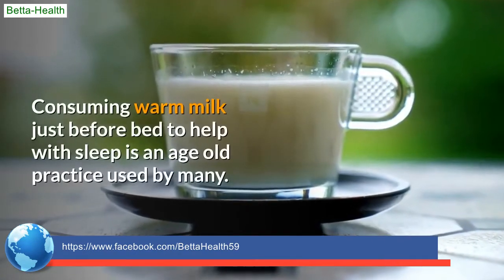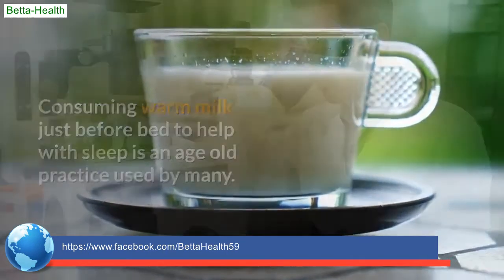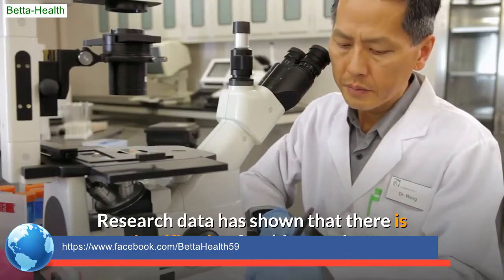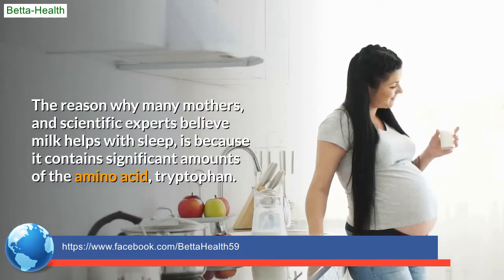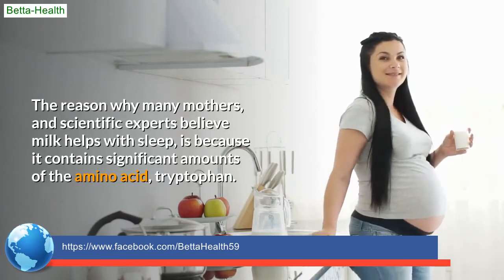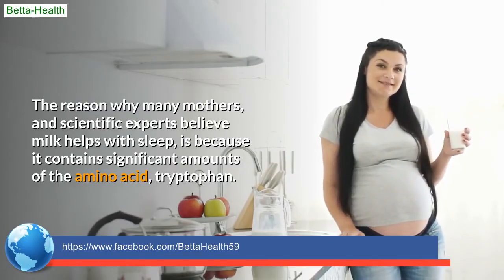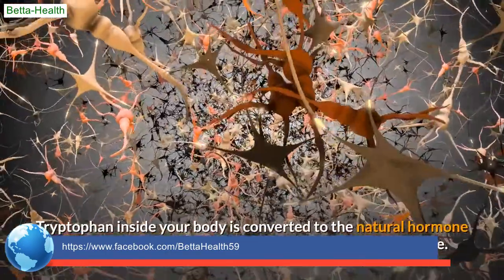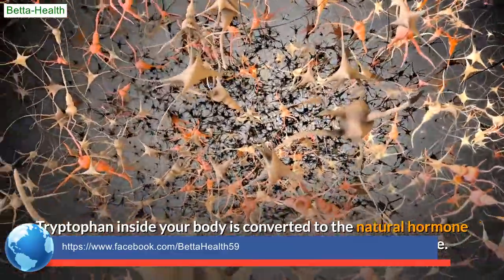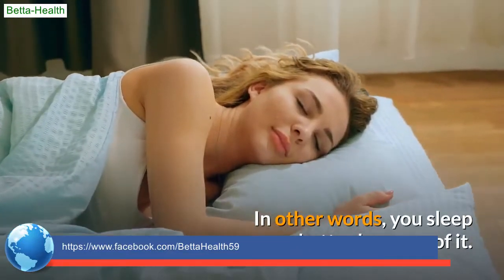Consuming warm milk just before bed to help with sleep is an age-old practice used by many, and research data has shown there is justification for this practice. Many mothers and scientific experts believe milk helps with sleep because it contains significant amounts of the amino acid tryptophan, which inside your body is converted to the natural hormone melatonin, helping to regulate your natural sleep state — in other words, you sleep better because of it.